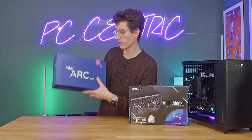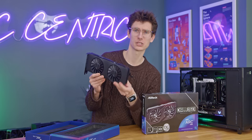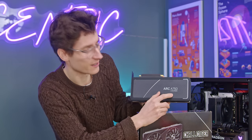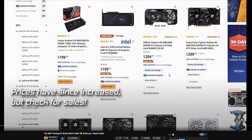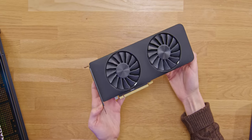This is the Intel Arc A750 — Intel's own version, which it says on the back is a limited edition. I've seen one of these available on Newegg for under $200. It's a very sleek, modern-looking graphics card. I think everyone's going to love this — it's one of the better designs I've seen.